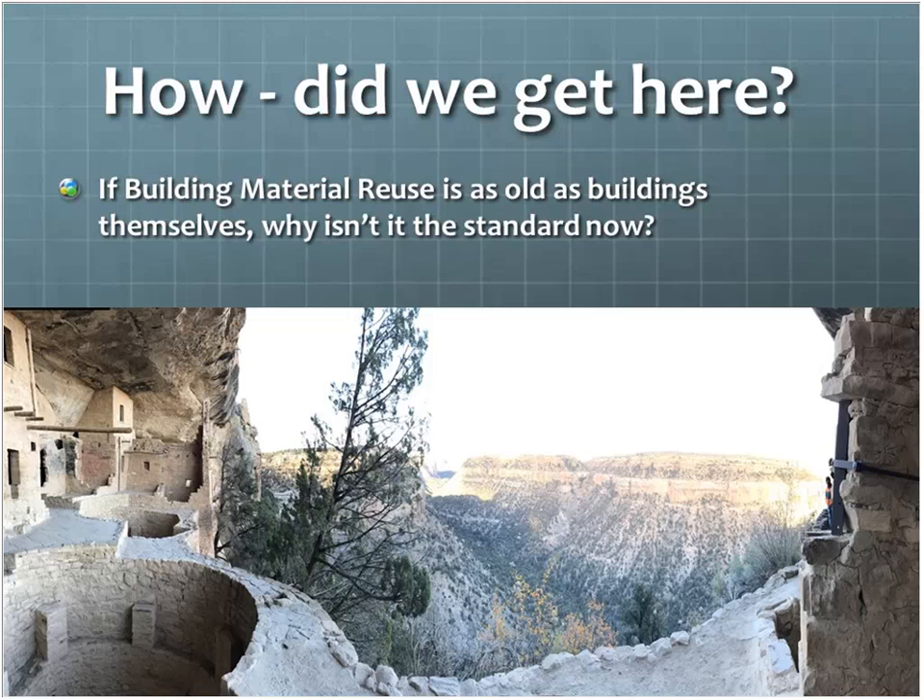A better example of this would be Rome, where they would use the stones again and again, century after century. Historically, we built with reuse — we designed with reuse in mind.